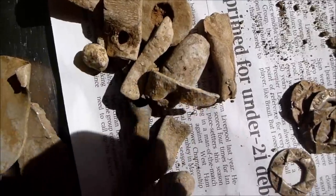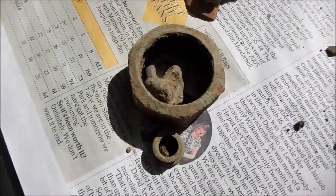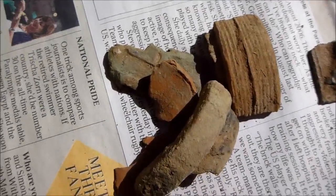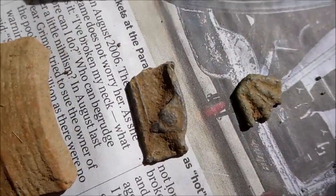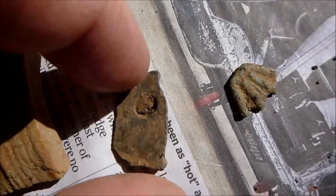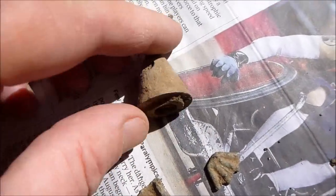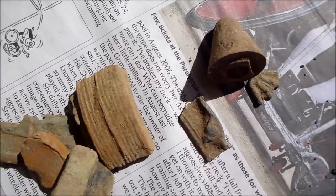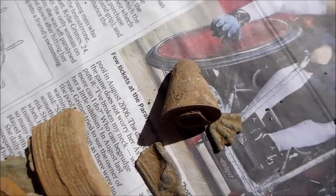Quite a bit there — a few bits of lead, a bit of scrappy brass, shrapnel, a couple of interesting bits but nothing special. I think this is a nose cone from some kind of anti-projectile, plain anti-projectile.